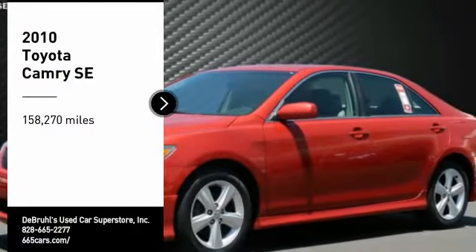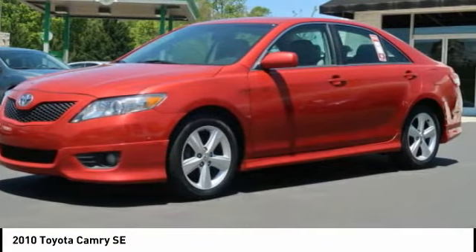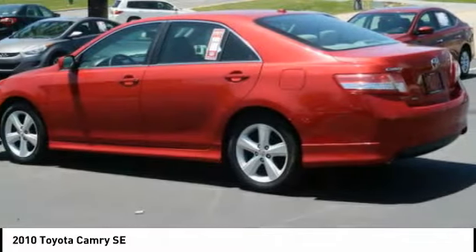Looking for the right vehicle? Check out the 2010 Camry. Toyota Camry is an affordable midsize car, reliable and great comfortable commuter car.